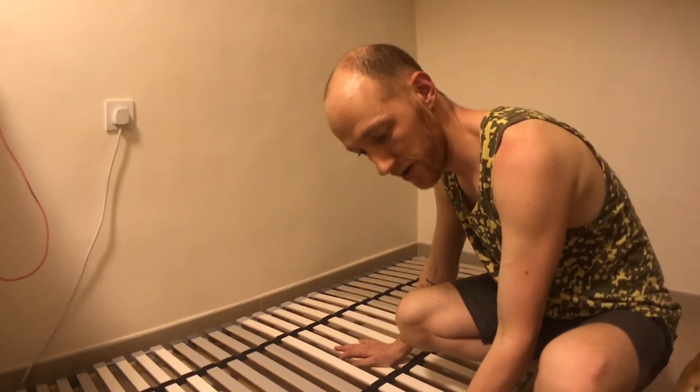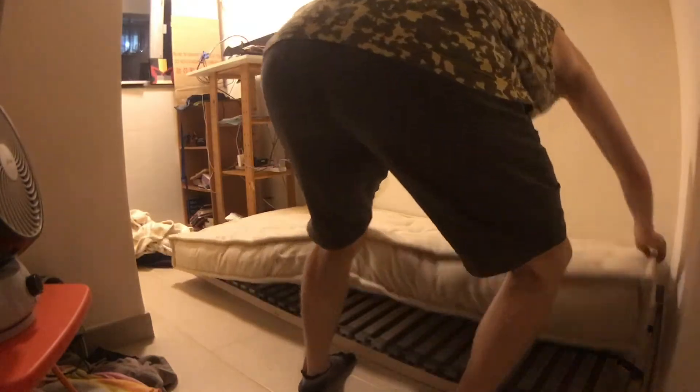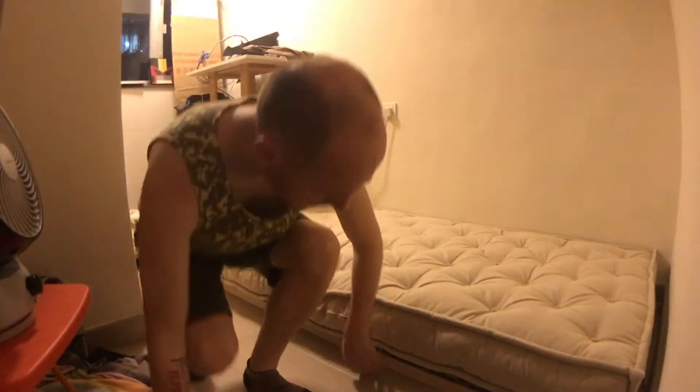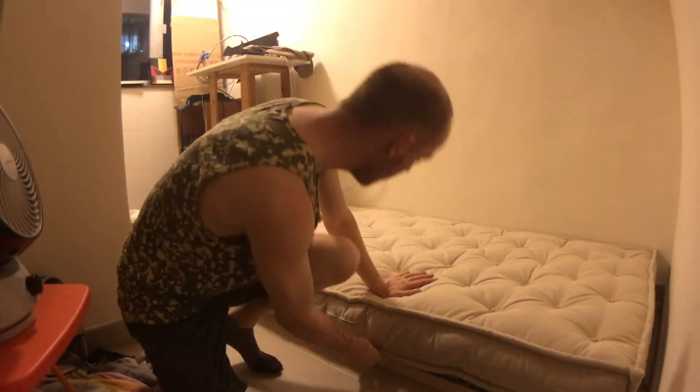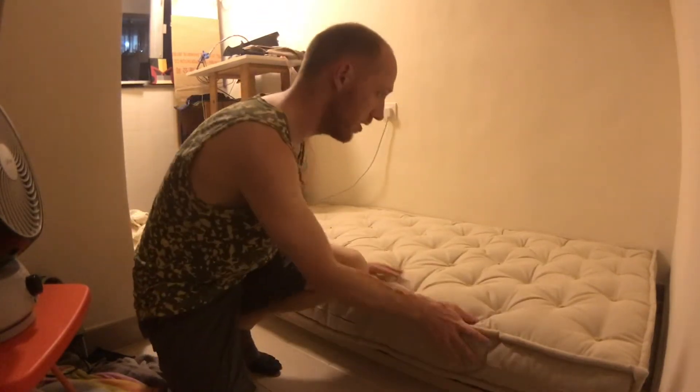On the width, there's going to be three centimeters each side where there'll be some overhang from the mattress. Again, that's fine. Actually, the overhang isn't that bad on this side either, even though it's up against the wall. Just keep it like that.